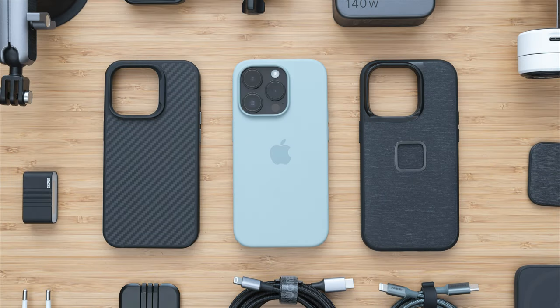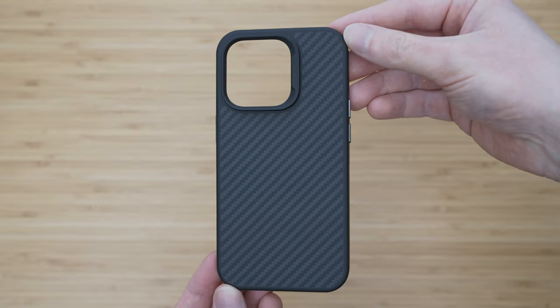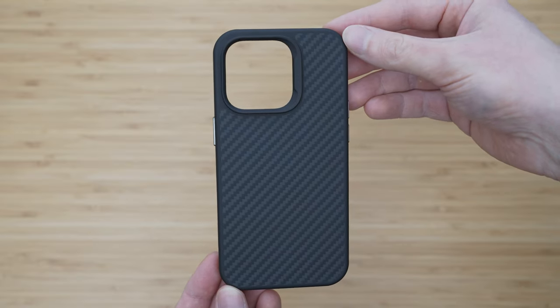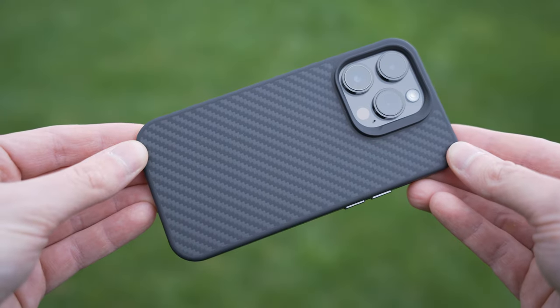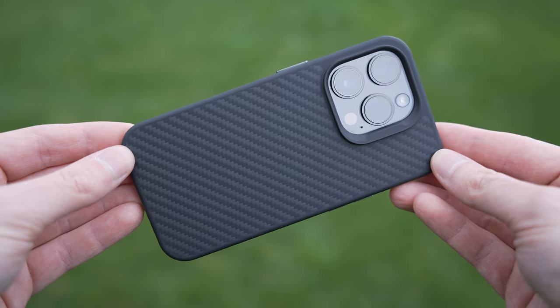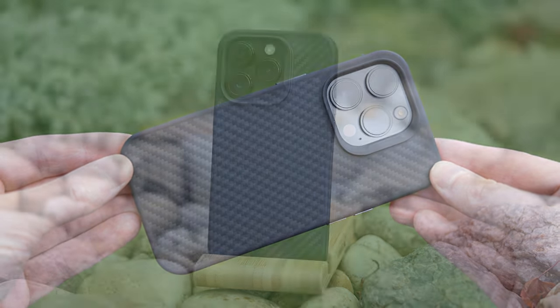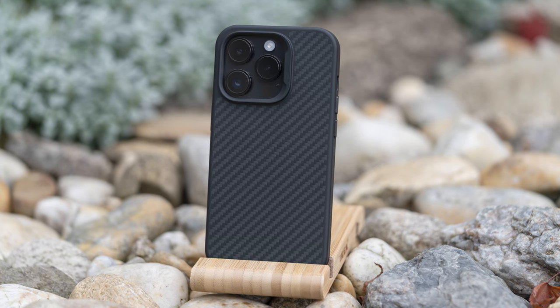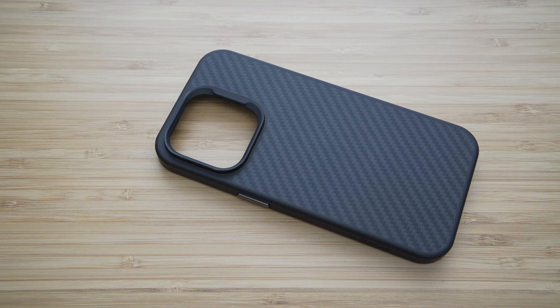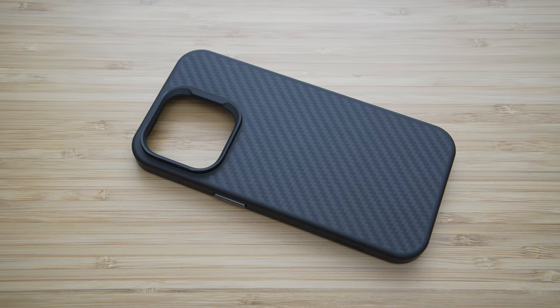Probably the most essential iPhone accessory is a case, so here are my top 3 cases for iPhone 14 Pro. The first one is the Armit Kevlar case from Banks. It uses real Dupont Kevlar fiber combined with TPU sides which is more suitable for protecting the edges. This case is super high quality and it feels very premium. It is relatively slim but it provides very decent protection including the camera bump.